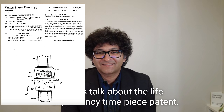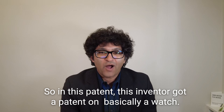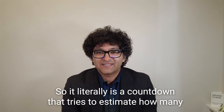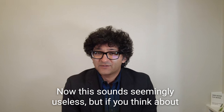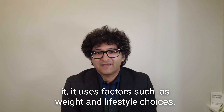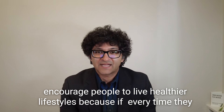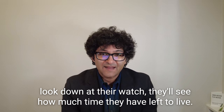Let's talk about the life expectancy timepiece patent. In this patent, the inventor got a patent on basically a watch. Rather than tell you the time, it tells you how much time you have left to live. It literally is a countdown that tries to estimate how many days, hours, and minutes are left in a person's life. Now this sounds seemingly useless, but if you think about it, it uses factors such as weight and lifestyle choices, and in a sense the utility of this patent may be that it helps encourage people to live healthier lifestyles, because every time they look down at their watch, they'll see how much time they have left to live.